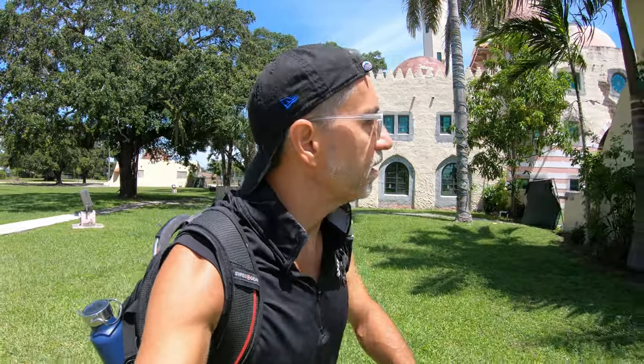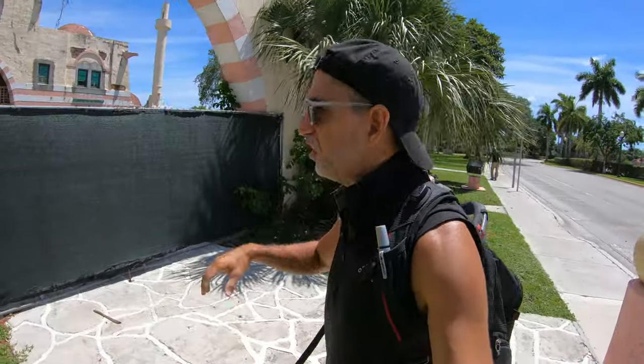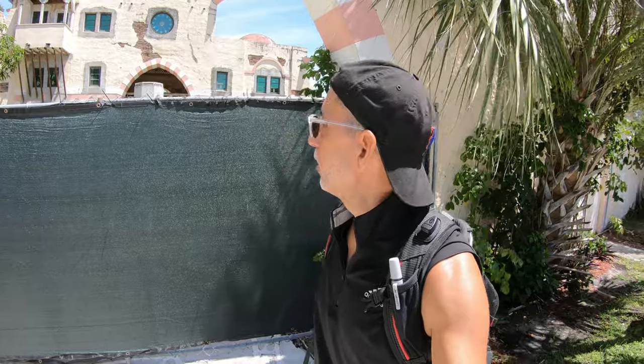I'm standing in front of a building whose architecture is very reminiscent of the 1001 Arabian Nights, and with good reason, because this city was developed with that specific style in mind. This building here actually served as the original city hall back in the 1920s.